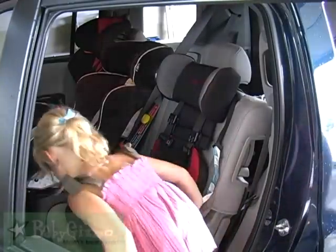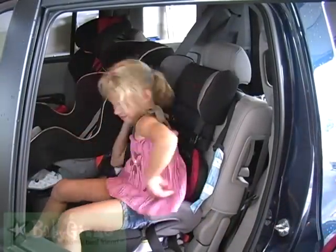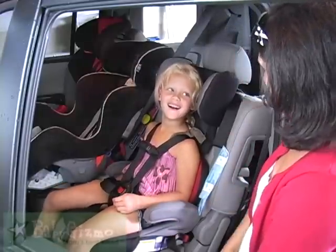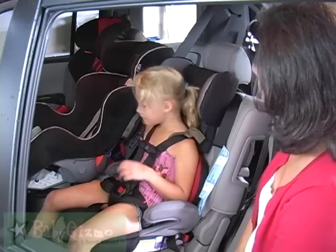I'm going to show you with a 6-year-old in it. Hop on in. Is it comfortable? Yeah. Can you lay down? Can you sleep against the sides? Is anything uncomfortable at all? No.